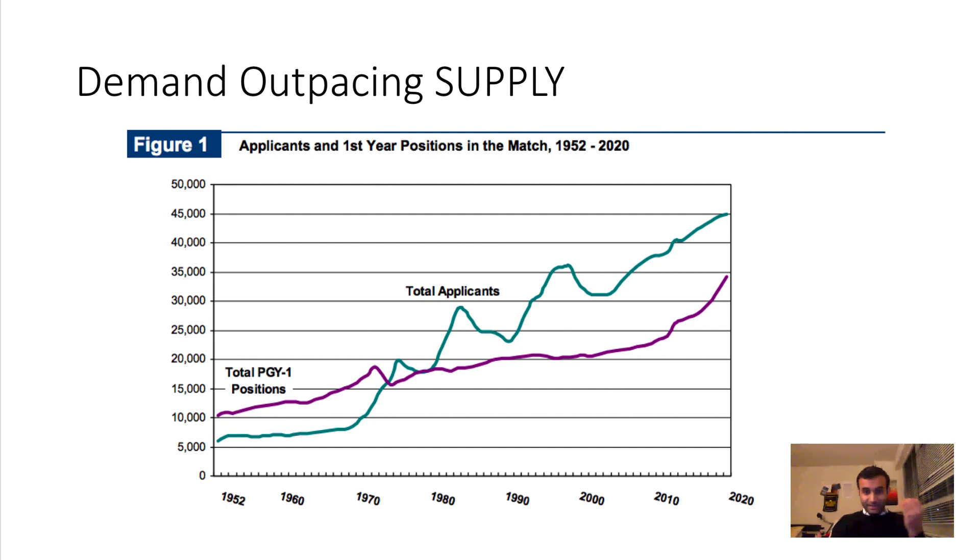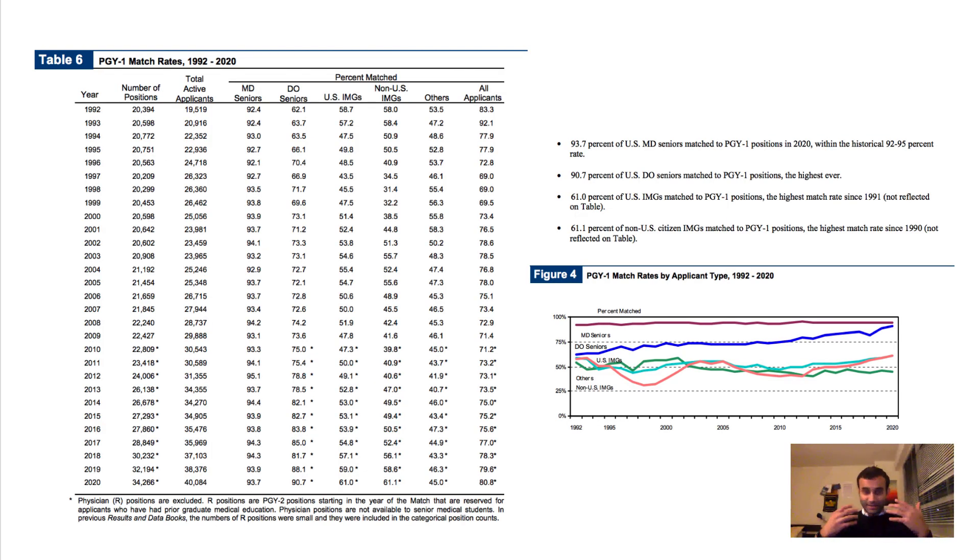Here is another table from the recently released data. You can see the number of positions, the total number of active applicants, and the match rate by percent. In 2020, 93.7% of MD seniors — those going to a U.S. medical school that grants an MD after four years — matched. Similarly, 90.7% of DO seniors match as well.